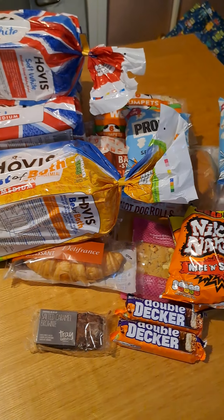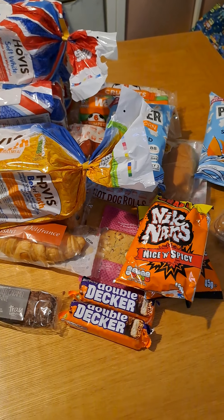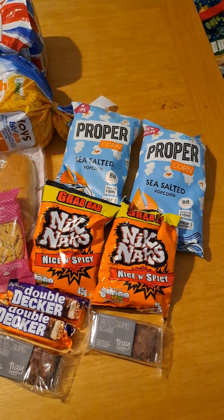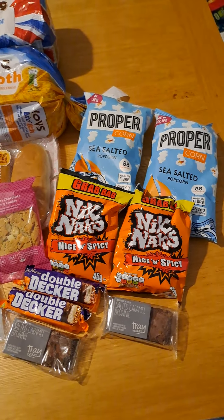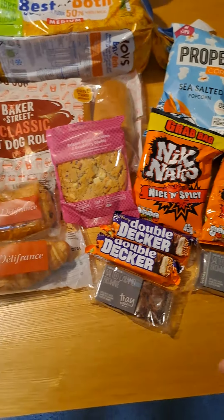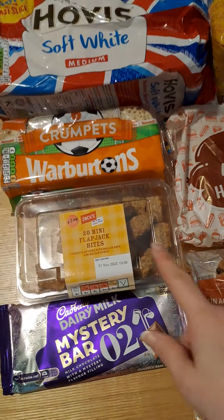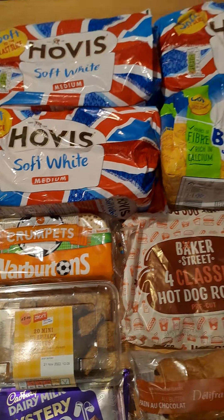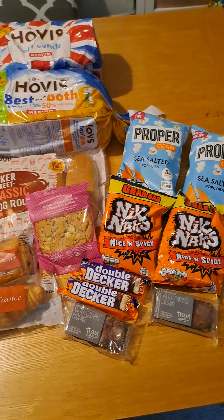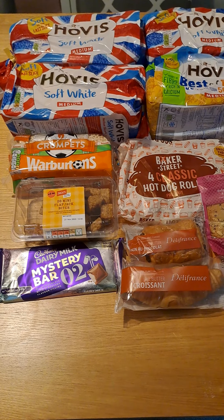I've laid it all out on the table now so you can see everything. I think it's well worth it — we've got two big bags of popcorn, two packets of Nik Naks, two brownies, two Double Deckers, some pastries, a big bar of Dairy Milk chocolate, flapjacks worth £1.99, and four loaves of bread. All of this cost me just £6.68. I really do think it's worth it.